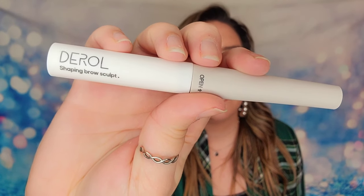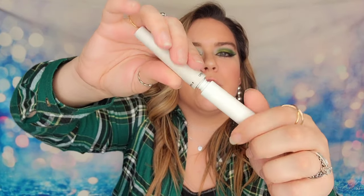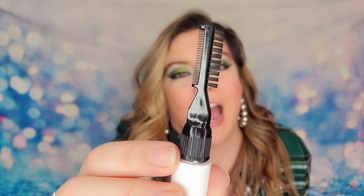I also have a brow product — the Shaping Brow Sculpt. It is full-size and promises long-lasting sculpting. The spoolie can be adjusted. On one end you have the wax that comes out on the spoolie. Then if you tighten it back up, on top you have a comb for your eyebrows so you can comb them out and feather them. It's a nice dual-ended product.